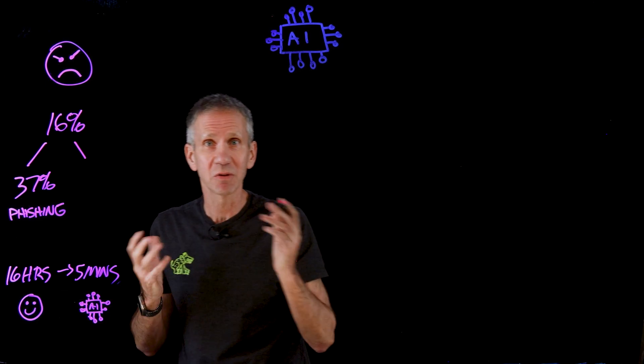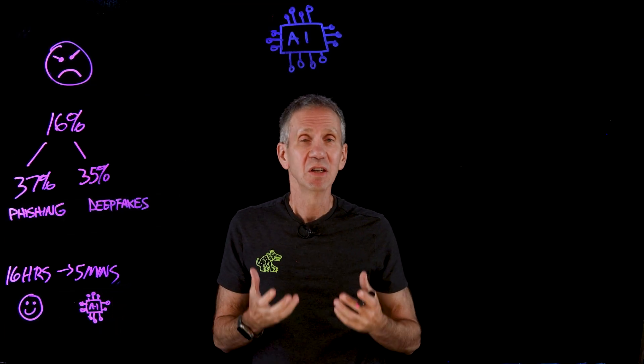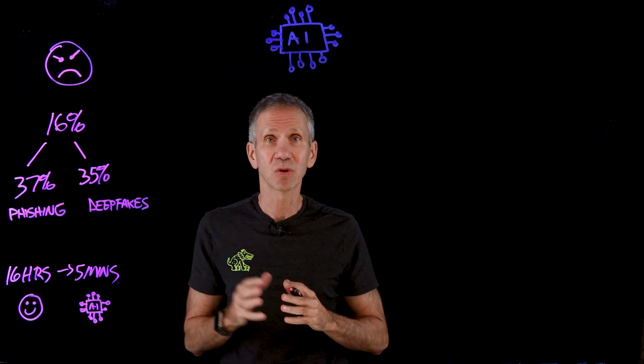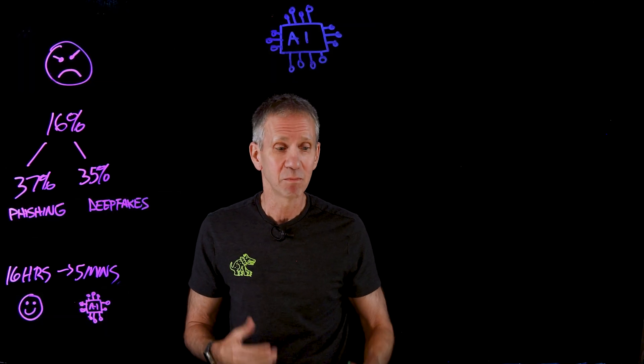Another use of AI — generative AI in particular — is deepfakes, which accounted for 35% of AI-involved breaches. Deepfakes are generated video and audio imitations of a real person or even a fictitious person that are convincing enough to make someone do something they shouldn't. For example, posing as an executive on a video call with an employee and telling them to wire money to a special account — and it turns out it wasn't the boss, it was a very realistic deepfake. We'll have to train people to be more critical and build processes around this.